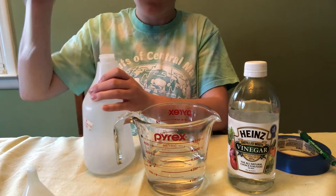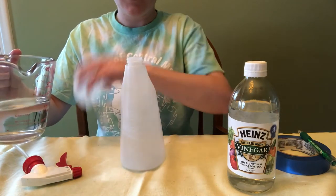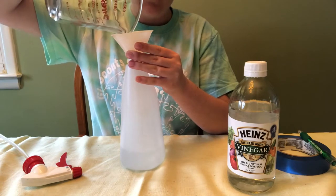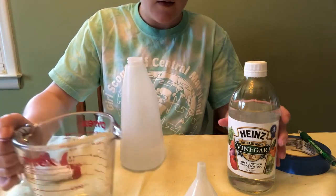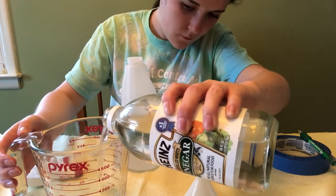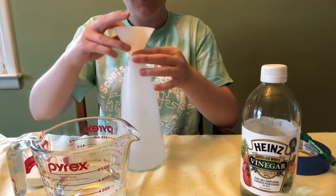Take off the cap of your spray bottle. I've already measured out one cup of water, so I'm going to pour that into my spray bottle using the funnel. That was just one cup of water. Then we're going to take our vinegar and pour out one cup of that as well — it's equal parts vinegar to water. There we go, that's one cup, and then I'm going to pour that in here as well.